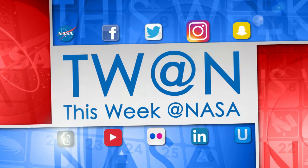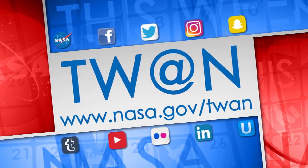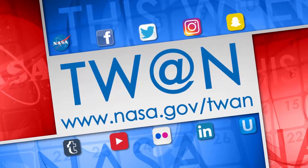And that's what's up this week at NASA. For more on these and other stories, follow us on social media and visit www.nasa.gov/twan.